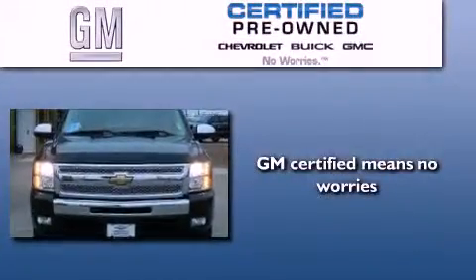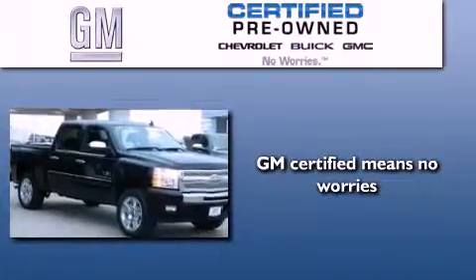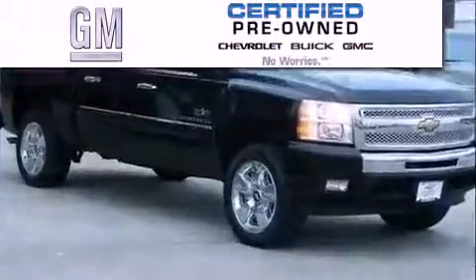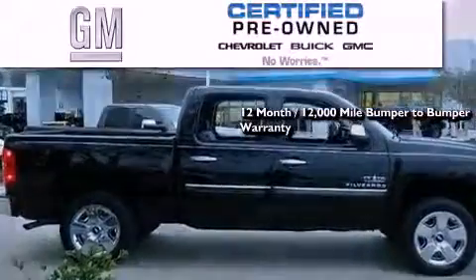A GM-certified used vehicle can deliver more satisfaction and certainty than an ordinary used vehicle. A GM-certified means you get a 12-month, 12,000-mile bumper-to-bumper warranty.